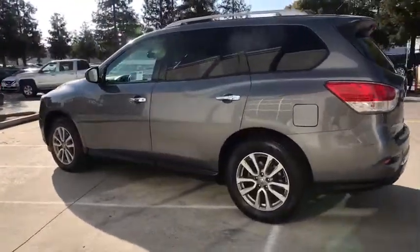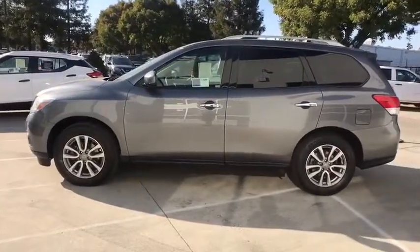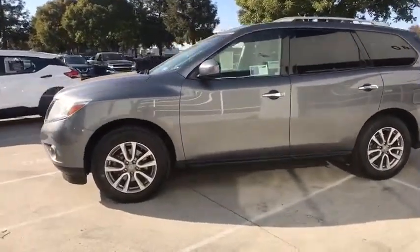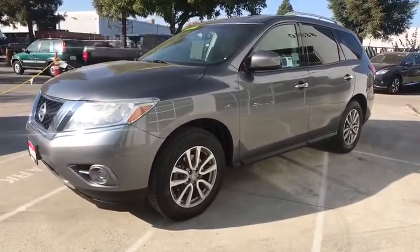Keyless entry, CD changer, four-wheel drive, third row seat, adjustable steering wheel, power steering, driver lumbar, four-wheel disc brakes, aluminum wheels.